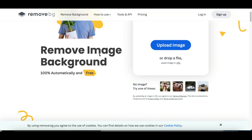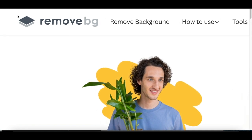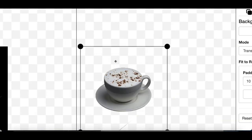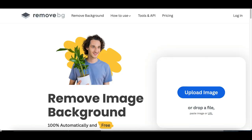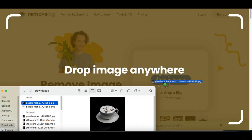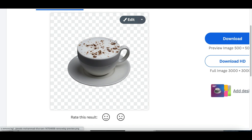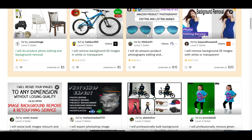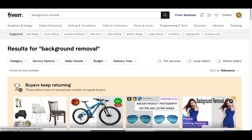Another software you can use that does the exact same thing is called remove.bg. I like using both of these in case one doesn't work as well — sometimes one does a better job than the other. It's basically going to do the exact same thing: all you do is upload a picture of a product and it's going to automatically remove the background for you.